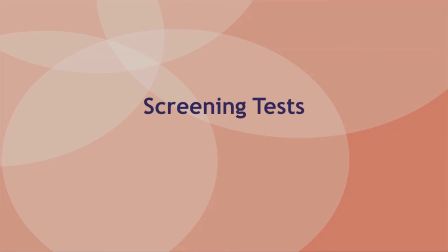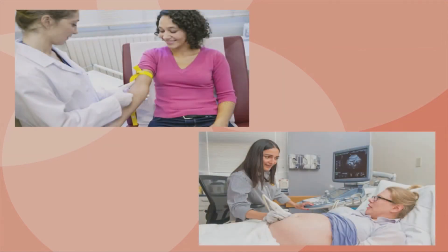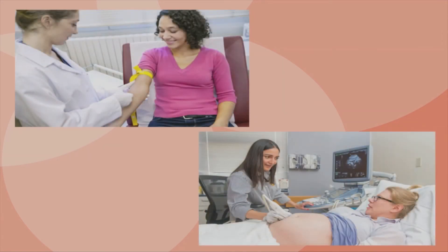Screening tests are different from amniocentesis and CVS in that they don't tell for certain if there is a chromosomal abnormality. They just tell whether you have a high chance or a low chance for having a baby with an abnormal number of chromosomes. These tests usually involve a blood sample from the pregnant woman, an ultrasound, or a combination of the two, and do not carry any risk of miscarriage.